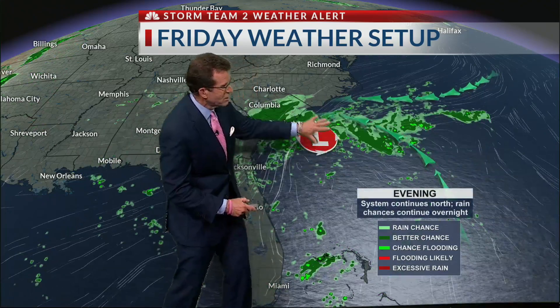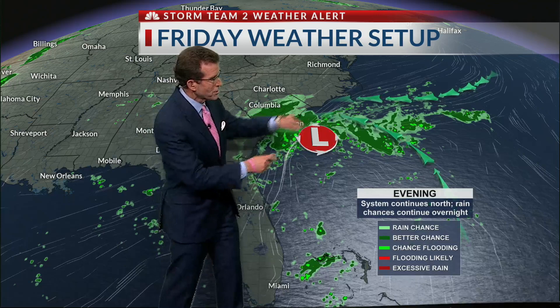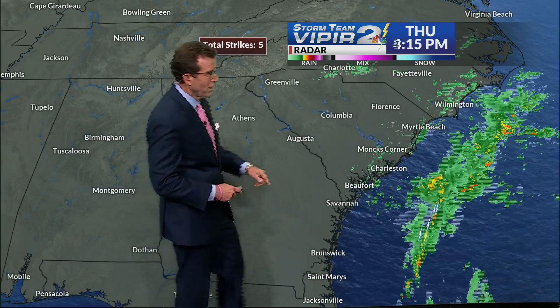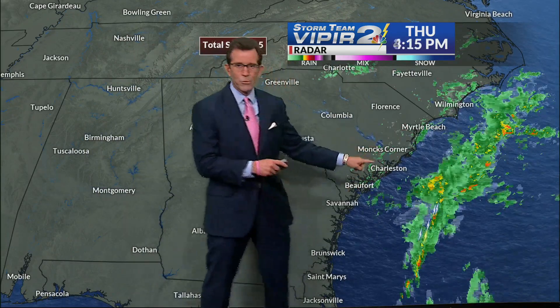And then as the low pressure continues to get a little bit closer to us, generally I would say maybe between Charleston and Wilmington, North Carolina, we're going to see a lot more of that rain move on in. So here's the look at Storm Team 2 Live Viper. Already we've seen a couple of areas of rain move through the region.